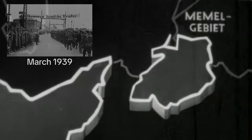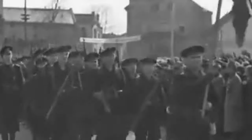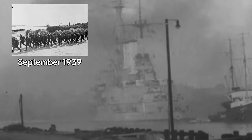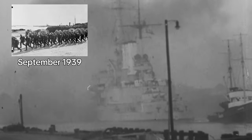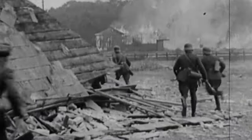March 1939 marked the first action without combat, as they participated in the occupation of Memel, asserting German control over the region. In September 1939, the Marine Stoss Troop were in the thick of the battle of the Westerplatte against Poland, showcasing their combat prowess. It was here that they had their first baptism of fire.